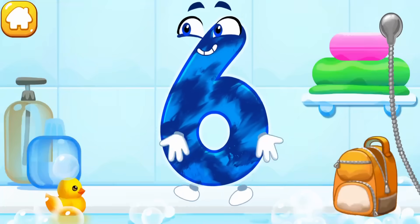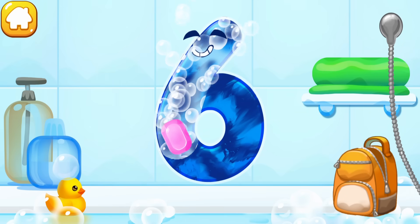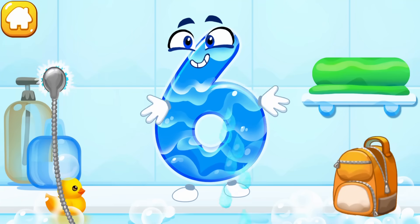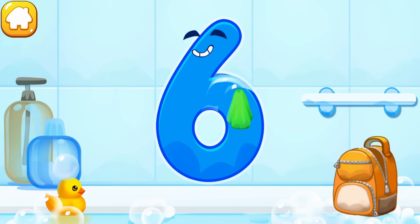The number got dirty. Wash the number six — with soap first, wash away the soap with water, then wipe the figure with a towel. Keep it up.